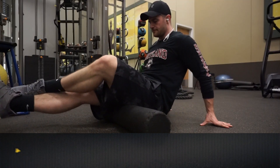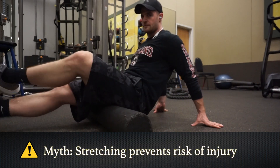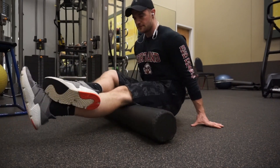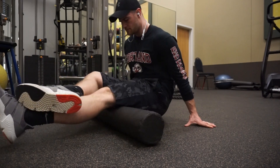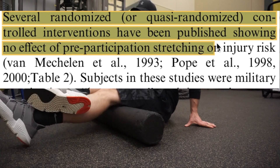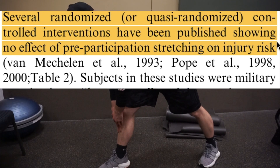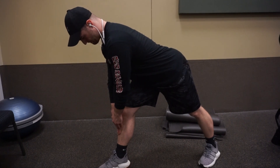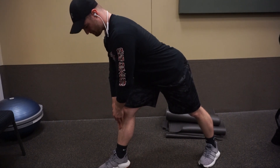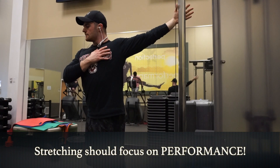Another common myth related to stretching is that stretching can prevent injury. It's been well documented in the literature that injury risk related to sport-specific movements and weight training is caused by multiple factors, and just because you stretch and increase the range of motion at certain joints doesn't necessarily decrease your risk for injury. Therefore, since stretching is not shown to decrease muscle soreness, nor is it shown to prevent injury, the focus of stretching should shift towards performance with certain exercises.